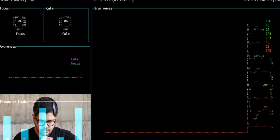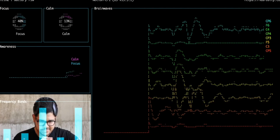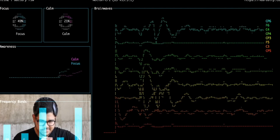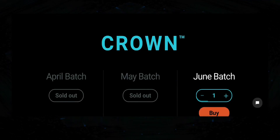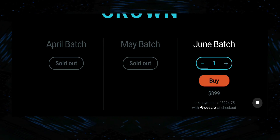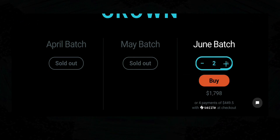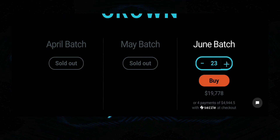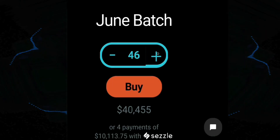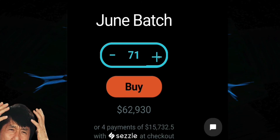It obviously heavily depends on the accuracy of their machine learning model — 'fit' basically means the range of values the model recognizes, so if a model is fit well it will categorize values correctly. Given the price they're selling it at, $899 USD — which is close to 70,000 rupees — safe to say they're pretty confident in their product. They appear to be selling it in batches: the April and May batches are apparently sold out, and the June batch is available to purchase right now.